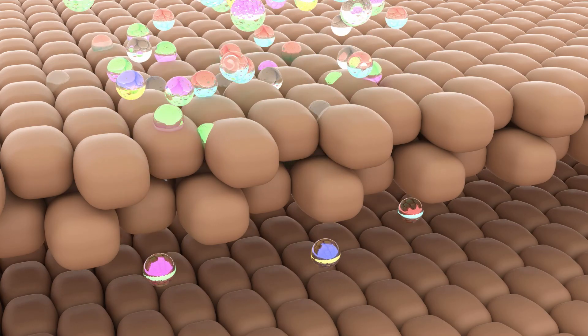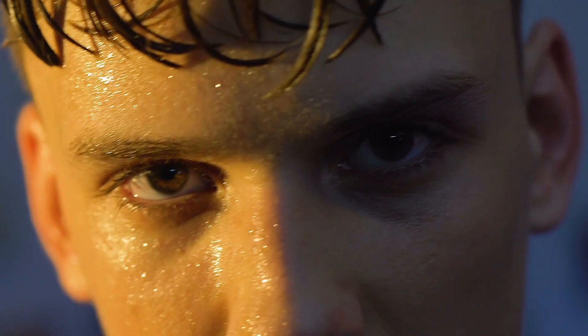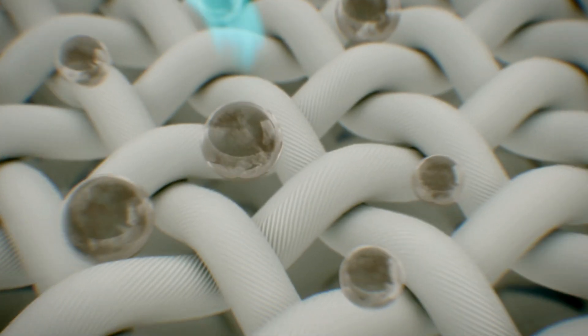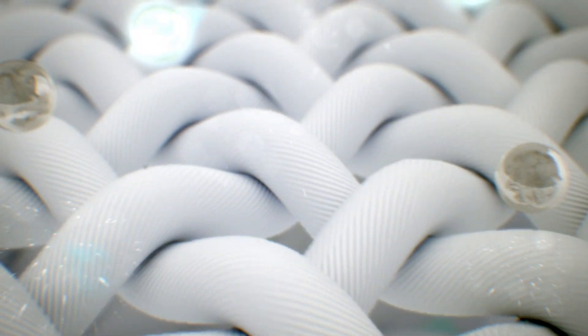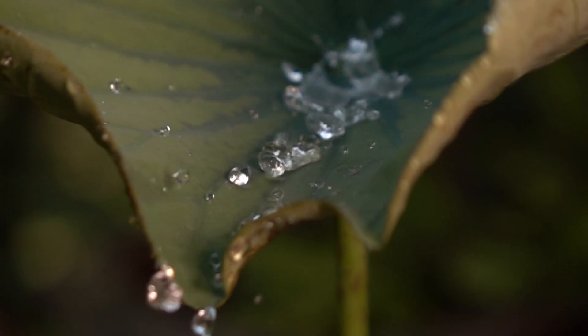Basically, this fabric can move sweat away from your skin and get rid of it fast, keeping you dry and comfy no matter how sweaty things get. To test it out, they dropped water on the fabric and watched as it zipped through the tiny channels, just like raindrops sliding off a lotus leaf. It was pretty wild to see.